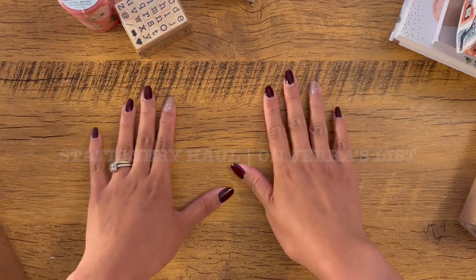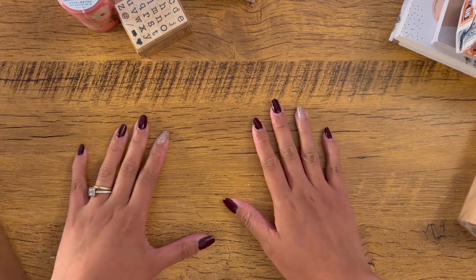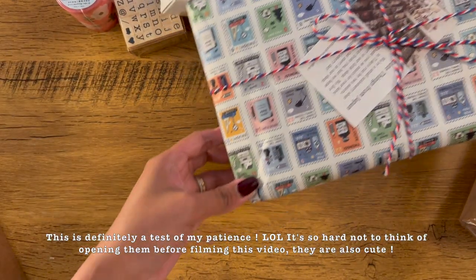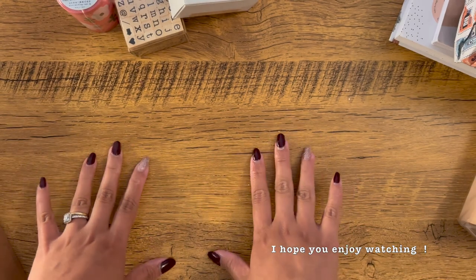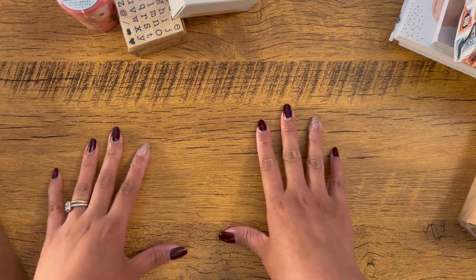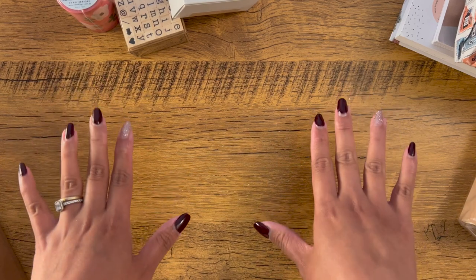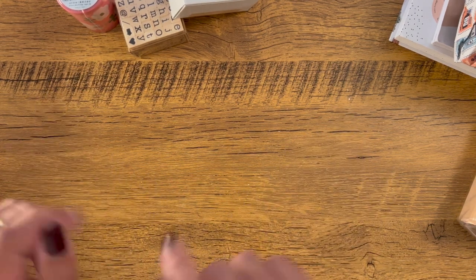Hi everyone! Welcome back to my channel. Today we'll be having a collective stationery haul video. I got several stationery items from different shops like Yoseka, Cuttings from Japan, also books from Book Depository, from Galen Leather, Archer and Olive, and Everyday Explorer. I haven't received the Everyday Explorer package just yet, so I'll film when it arrives. But for now, let's start with what we have — I did unbox most of them, so I'll just show you what I got from each shop. Let's begin!